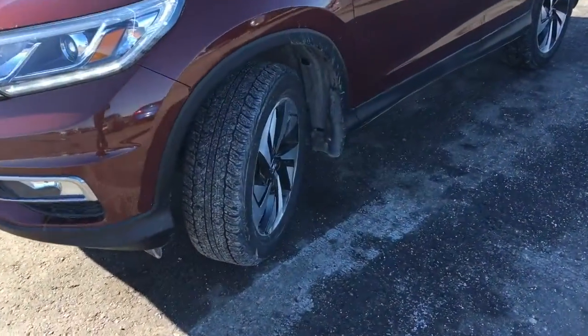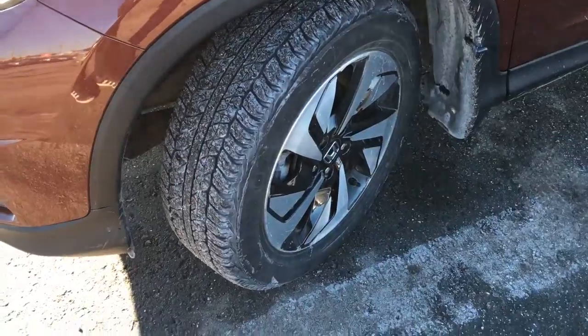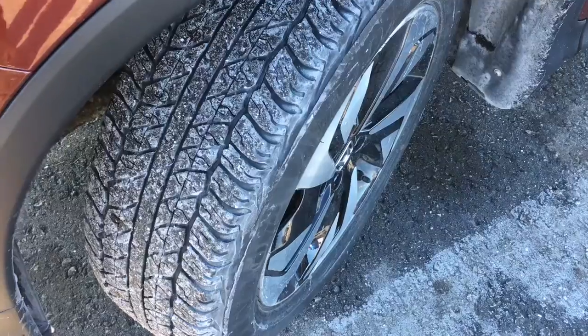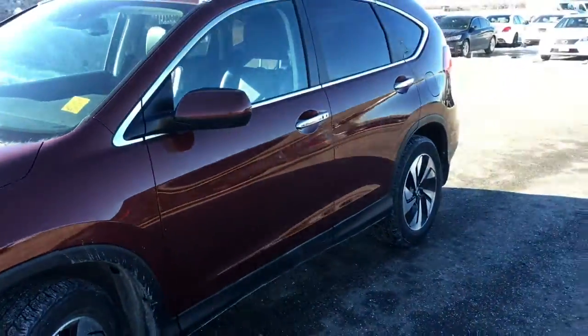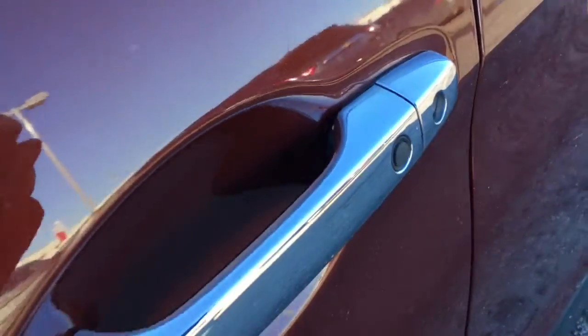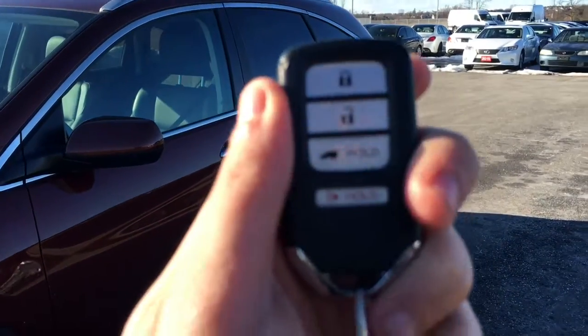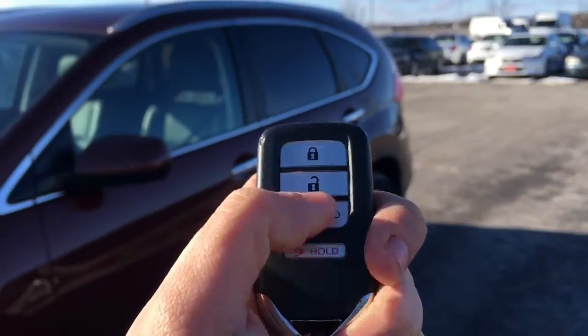Coming around the side of the vehicle here, you'll see that we're riding on 18-inch aluminum alloy wheels with power-assisted ventilated front disc brakes and solid rear disc brakes, as well as plenty of tread on your tires for a nice safe drive. When it's time to enter the vehicle, we'll have no problem thanks to the proximity key, given away by that little black button right on the door handle. Looking at our key fob, we have our lock button, unlock, tailgate release, as well as our panic button. So let's hop on in and take a look.